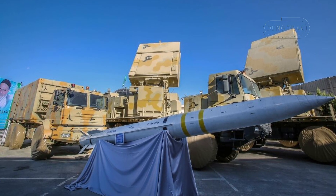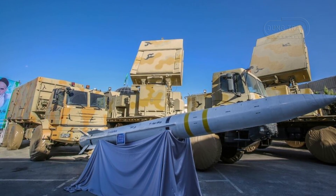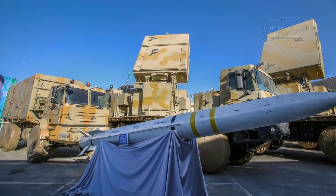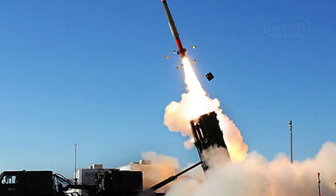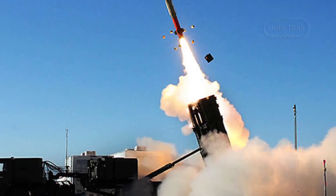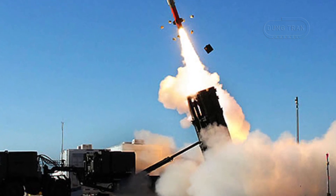The Bavar-373 and the Patriot PAC-3 systems are both advanced surface-to-air missile systems designed to counter aerial and ballistic missile threats, yet they differ significantly in design philosophy, operational capabilities, and intended deployment scenarios.